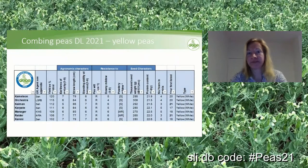This is an example of the combining pea descriptive list from this year for yellow peas, showing the percentage in comparison to the yield control. Yellow peas are the higher yielding ones. You can find all the information that was on the recommended list, plus some additional items. For example, on resistances, we now have not only pea wilt and downy mildew, but also information on powdery mildew, protein content, and how many years the variety has been on the matrix and when it was first listed.